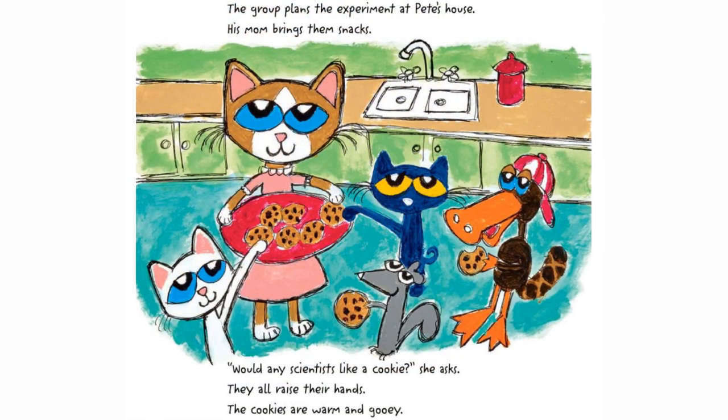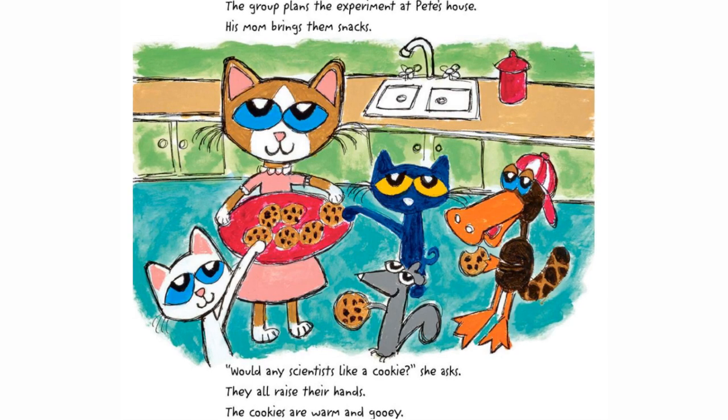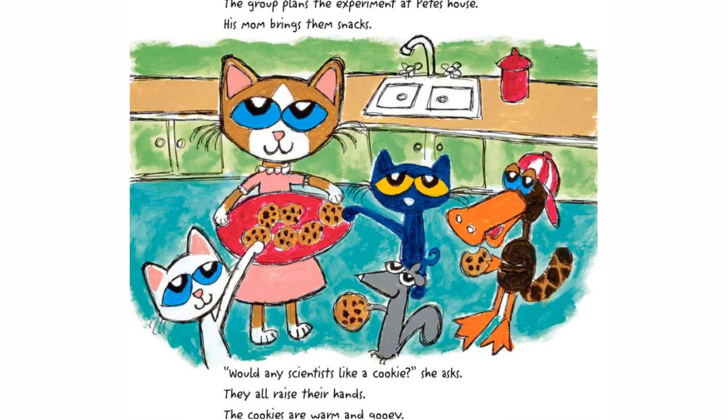The group plans the experiment at Pete's house. His mom brings them snacks. "Would any scientist like a cookie?" she asks. They all raise their hand. The cookies are warm and gooey.